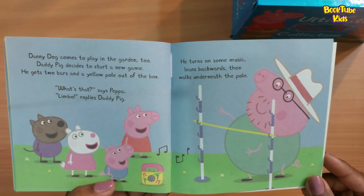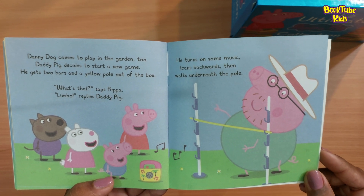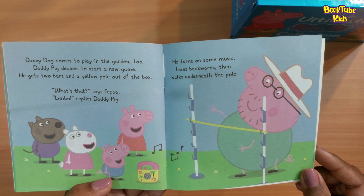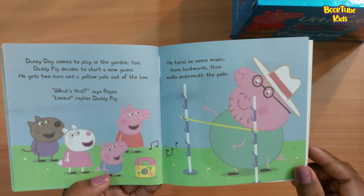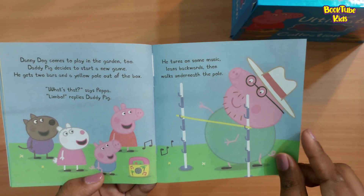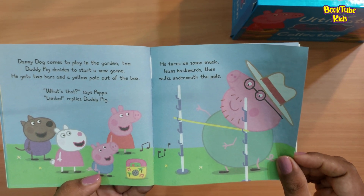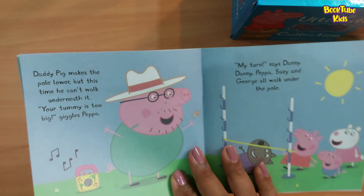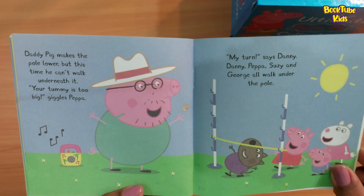Danny Dog comes to play in the garden too. Daddy Pig decides to start a new game. He gets two bars and a yellow pole out of the box. 'What's that?' says Peppa. 'Limbo!' cries Daddy Pig. He turns on the music, leans backwards, then walks underneath the pole.